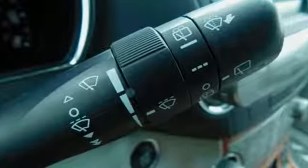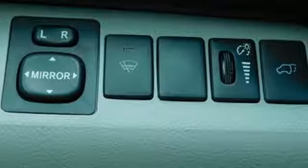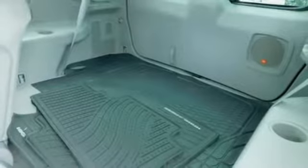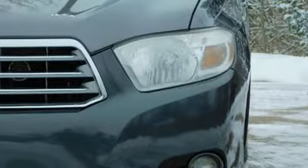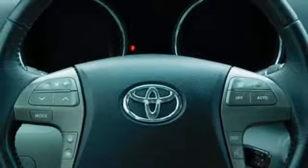Features include auxiliary audio input, power heated mirrors, front heated leather bucket seats, auto dimming rear view mirror, doors and push button start proximity key, dual zone climate control, V6 engine, power sliding and tilting sunroof, gas pressurized shocks, and automatic transmission.